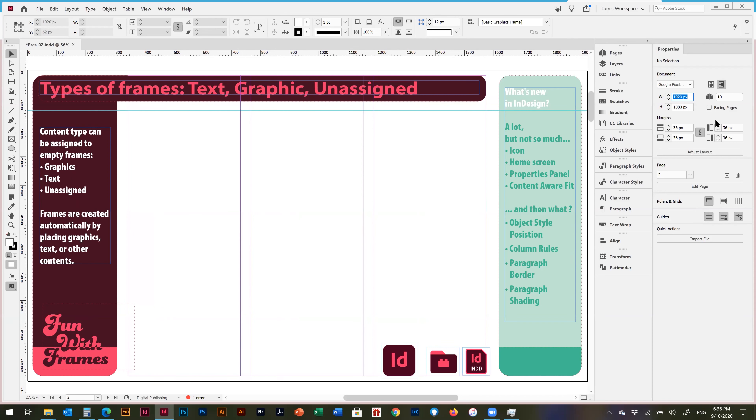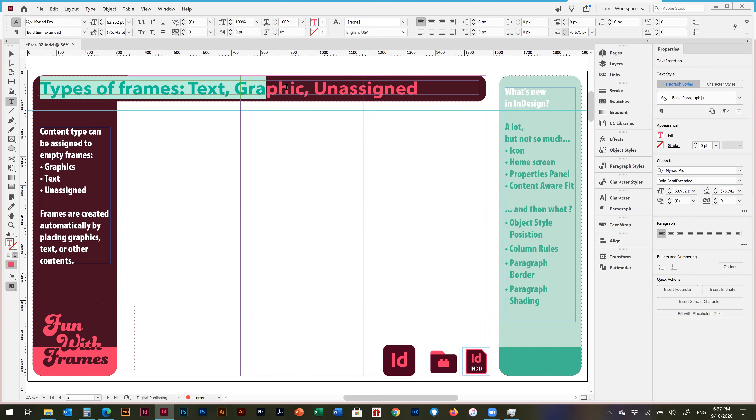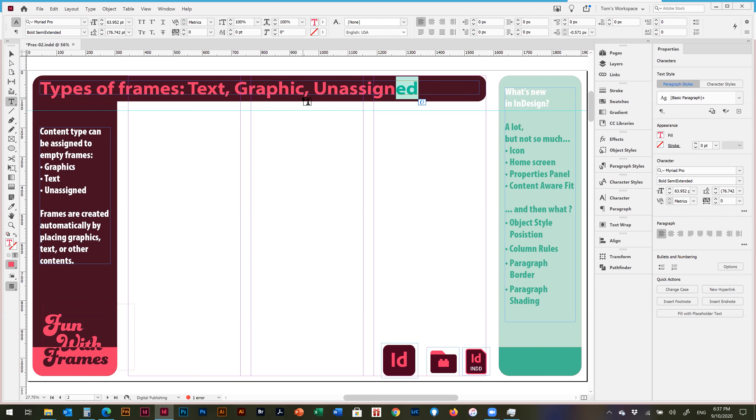I still haven't fully adopted the properties panel because I use the control panel — the horizontal bar at the top. Both panels are dynamic: if you select something, both the control panel at the top and the properties panel on the right will be populated with relevant information about that selected object. If you double-click into text, text properties display in both places.